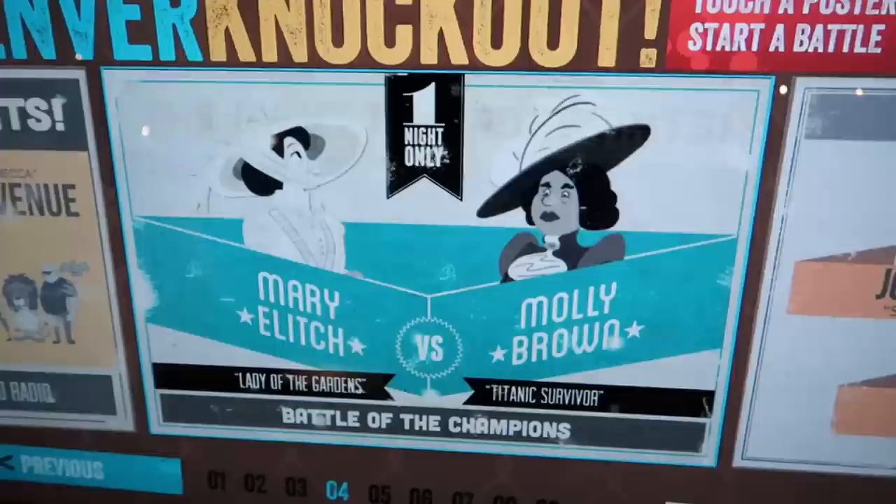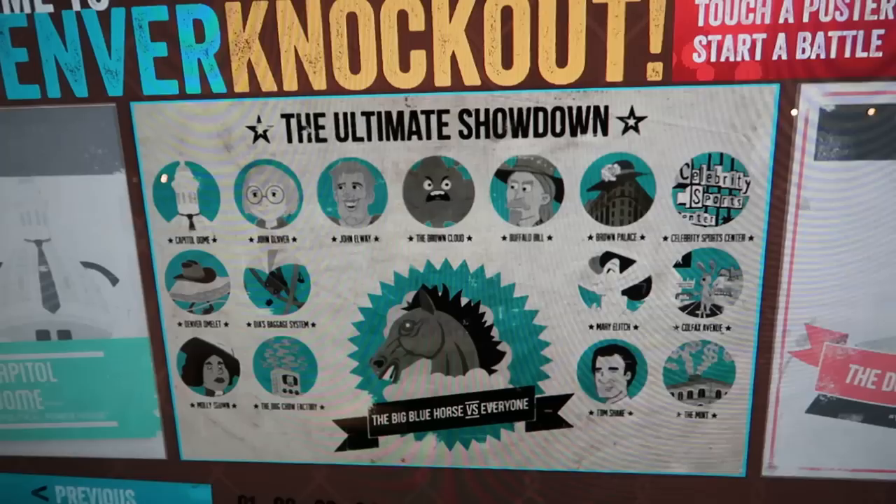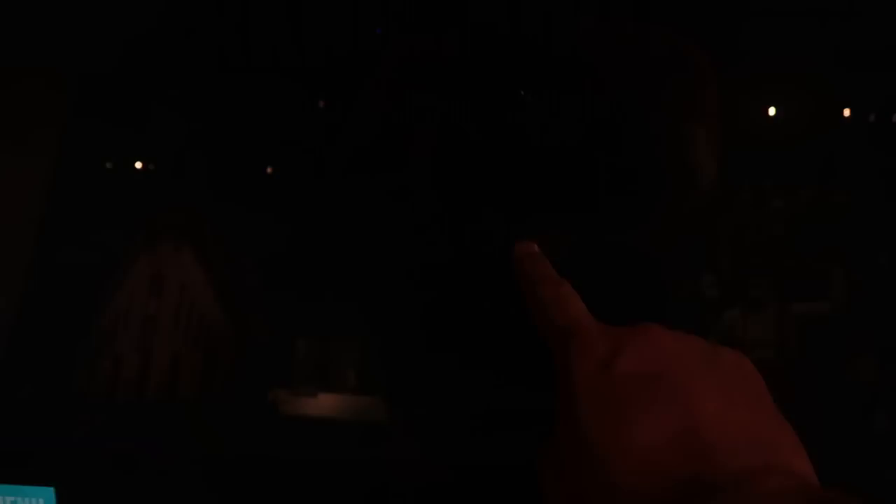Let's see what other fights they have here. Mary Elitch vs. Colfax Avenue. John Elway vs. Colfax Avenue. John Elway vs. John Denver — oh, the ultimate showdown! The Big Blue Horse vs. everyone — Blucifer, the evil horse from the Denver airport. It's going to take on everyone else in Denver.